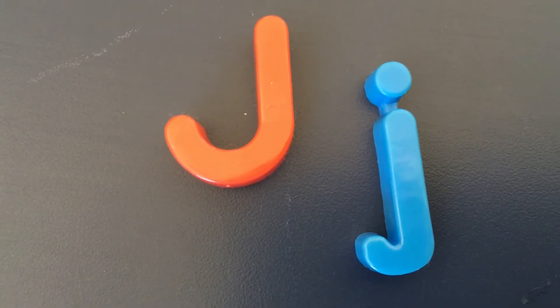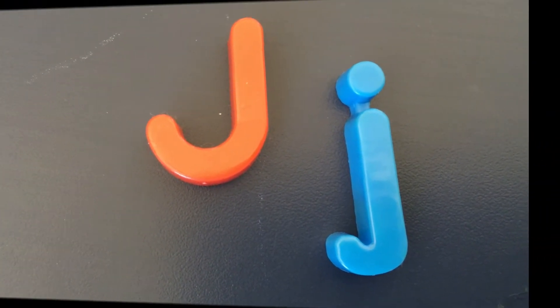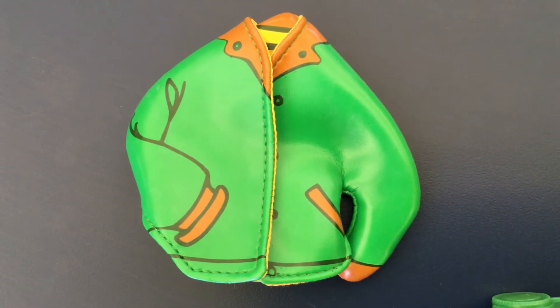Something that we wear when it's cold outside starts with the letter J. It's not a coat — it has another name. It's a J, J, jacket. Jacket starts with the letter J.